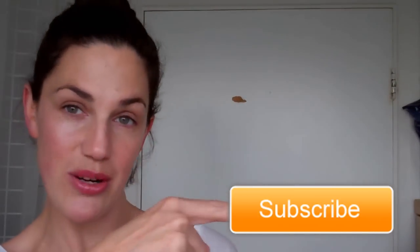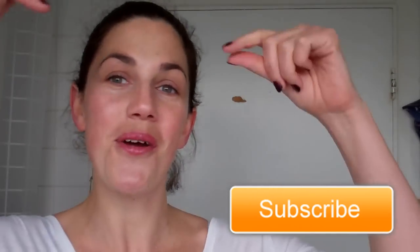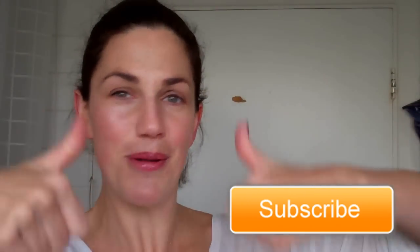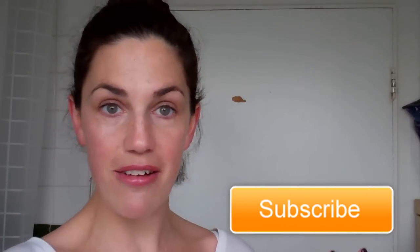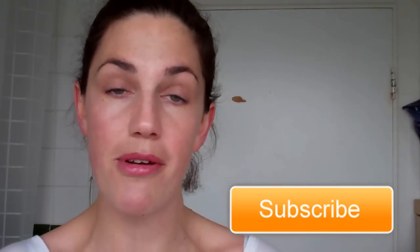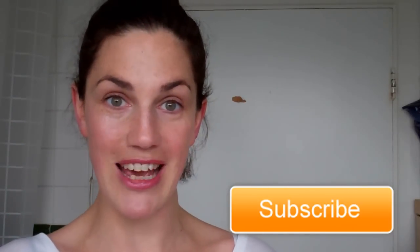Thanks ever so much for watching. I'm going to be updating again in another 30 days, so if you'd like to subscribe to my channel so you don't miss out on that update, then please click here. Also, click the like button if you're happy with my results too. I'd love to have any other recipes down there — if you know a good recipe using turmeric, please put it in the comments box. It's really helpful to everyone watching the video.